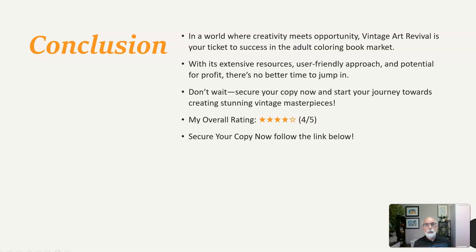In conclusion, in a world where creativity meets opportunity, Vintage Art Revival is your ticket to success in the adult coloring book market. With its extensive resources, user-friendly approach, and potential for profit, there's no better time to jump in. Don't wait — secure your copy now and start your journey towards creating stunning vintage masterpieces. My overall rating: 4 out of 5. Secure your copy now and follow the link below.